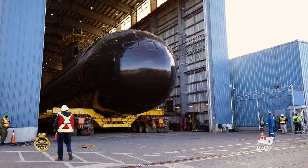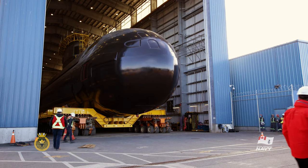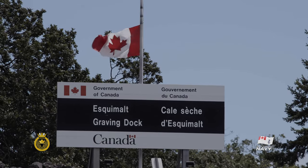The sequence of events for the undocking of Corner Brook begins with the submarine rolling out from the purpose-built repair facility, which is located at the Esquimalt graving dock on the other side of the harbour from CFB Esquimalt.